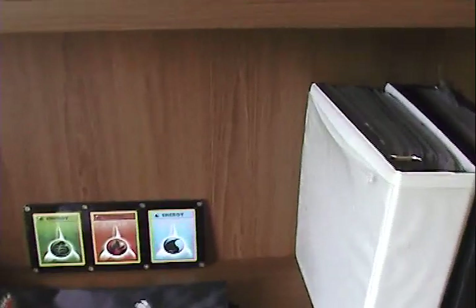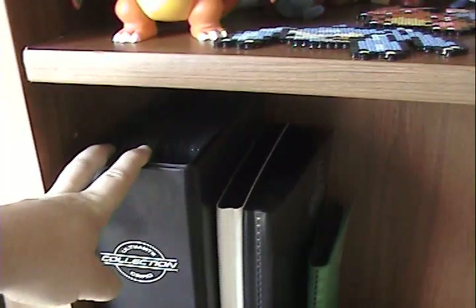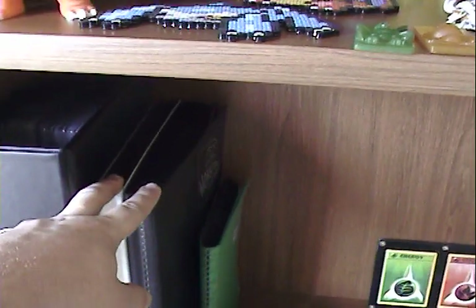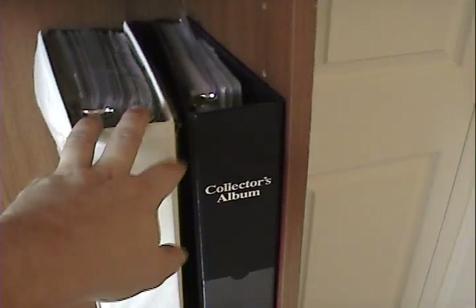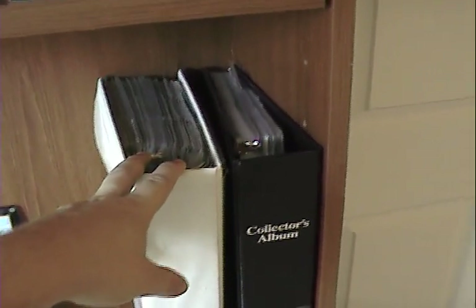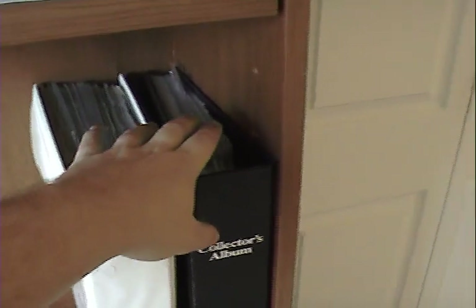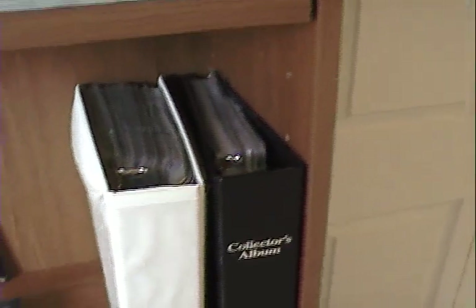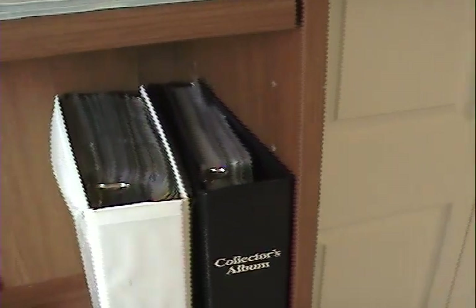The next shelf down holds all the binders I currently own, as well as a bag I got from playing in a Pokemon tournament. One binder holds all my holos and reverse rares. Another holds my rare cards and common and uncommon reverses. I liquidated the promo binder since I no longer collect promos. These two binders are very important — one belongs to a friend currently doing military service, so I'm looking after his collection. The other binder is full of cards that users have sent me over the past years — free cards included with PSA orders or trades.